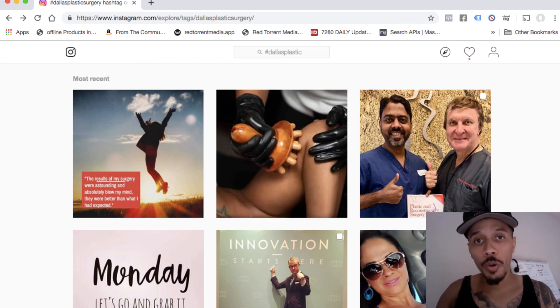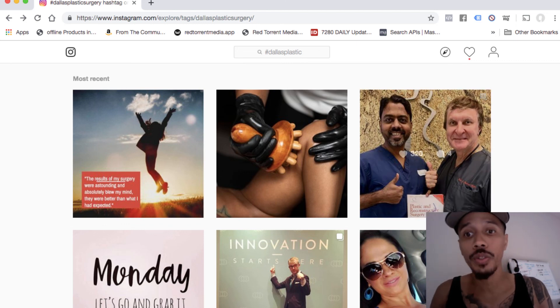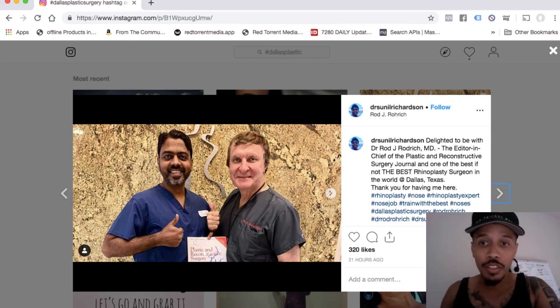I went ahead and I moved forward here. I got plastic surgeons here. Obviously, we can't really justify if this is a potential prospect just by looking at these images. But what we can do is click on this post and read it. You can see here — delighted to be with Dr. Rod. Boom. So obviously this is a doctor's profile. This is awesome.